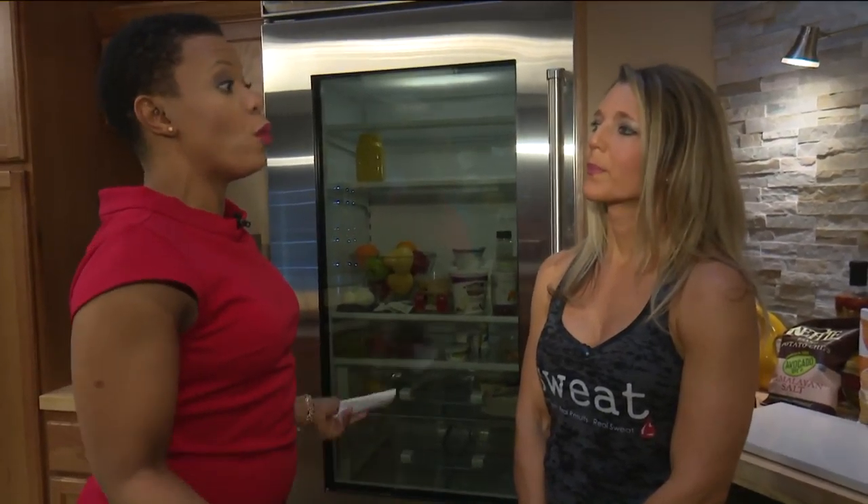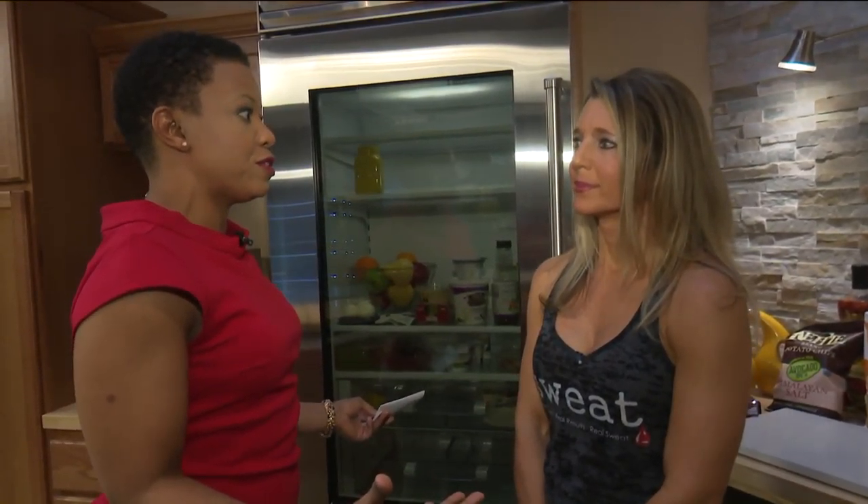New year, new you, new food in your fridge. We have Angela Brown. She is a functional nutritionist with Sweat Gym. And I think a lot of people, when they look at some of the foods in their refrigerator, they don't want to get rid of them, even if they're junk foods, because they're like, that's throwing away good food. What do you say?